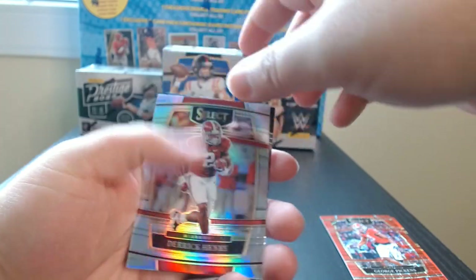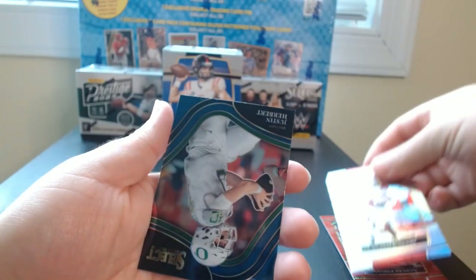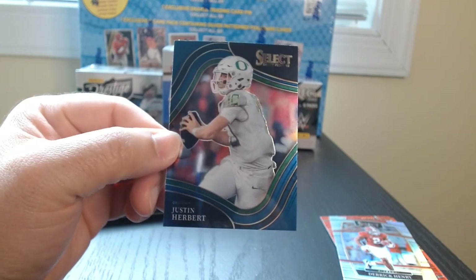I don't know where these are numbered. I think if they're numbered, they're numbered on the back. That is nice. And a Justin Herbert there.